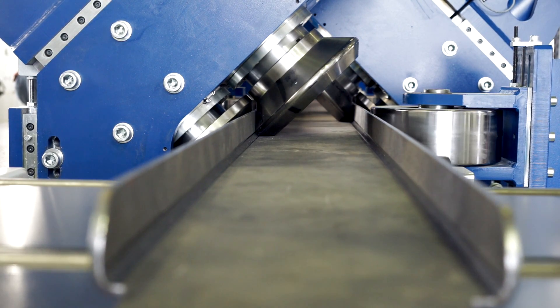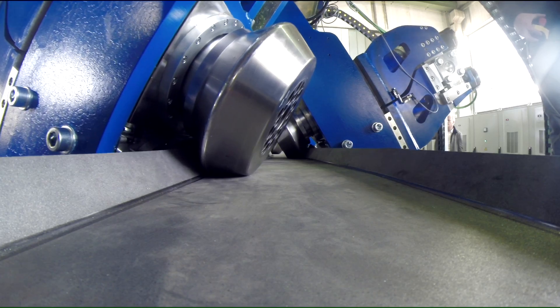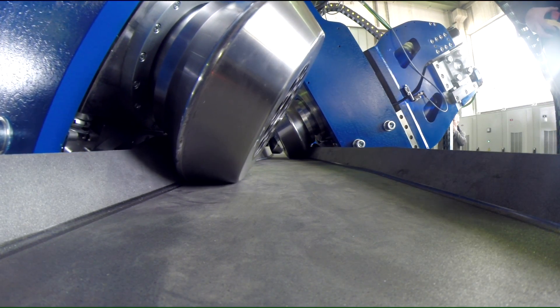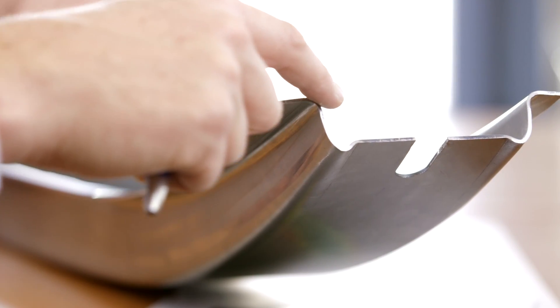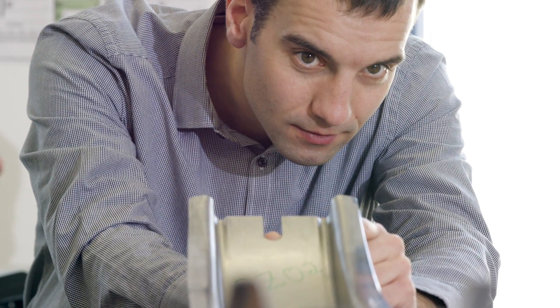Rollform strip and coil for industry, whether from steel, high tensile, aluminum or hybrid materials, are subject to a complex transformation process. Quite often less material but higher strength, which appears to be contradictory at first glance, becomes reality.